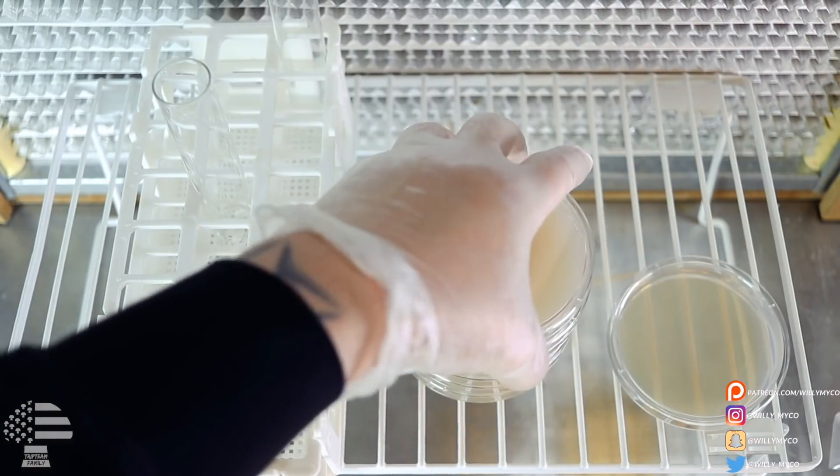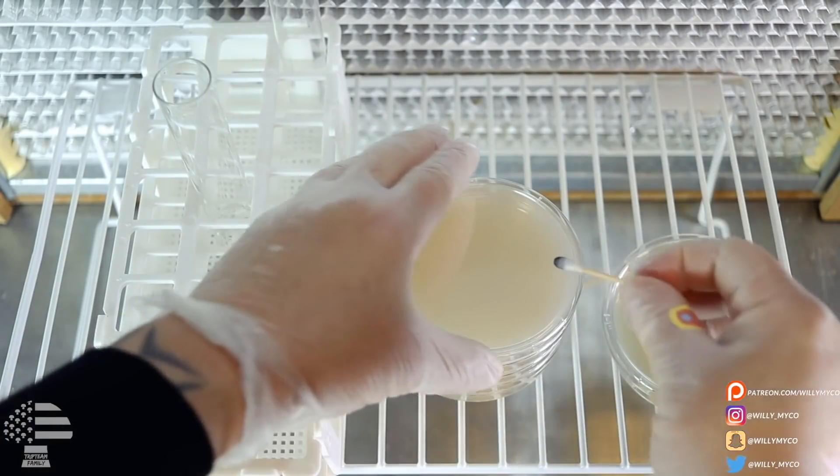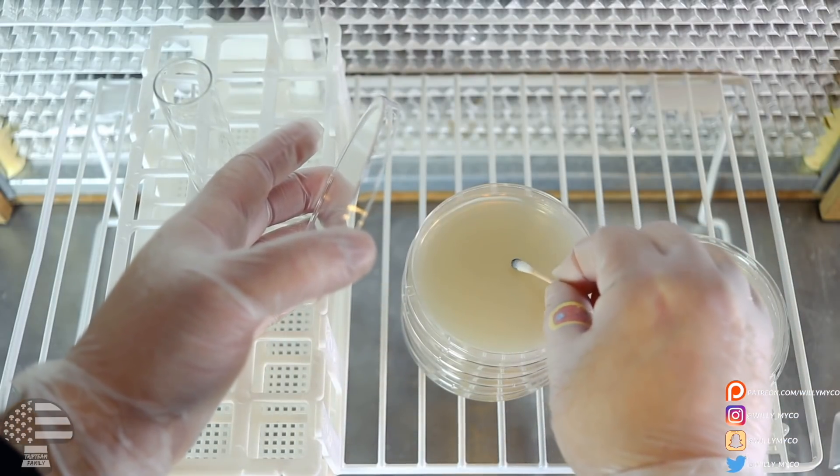Tip number five: when you guys start working in a sterile environment with a flow hood, just because you have a flow hood doesn't mean all your contamination problems go away. There's a proper method to using one. You always want to work center mass of the filter — work directly in the center, which is the cleanest area. You'll see people using a rack to elevate their workstation right in front of the flow hood. As you move left, right, up, or down, it gets less sterile. The center is always the cleanest area to work from.